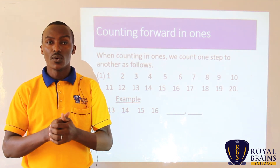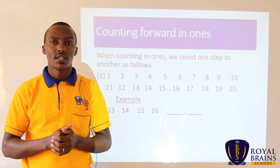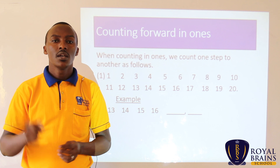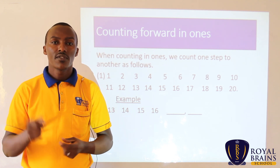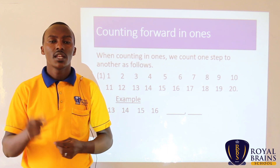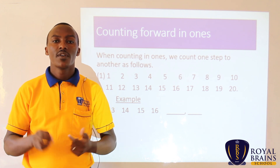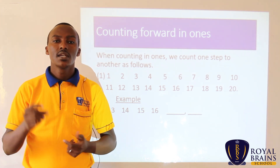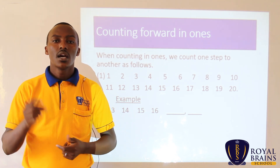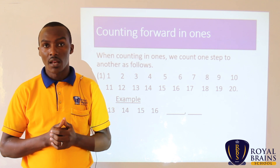Now it's our turn — you and I. Let's go together. 1, 2, 3, 4, 5, 6, 7, 8, 9, 10, 11, 12, 13, 14, 15, 16, 17, 18, 19, 20. Now it's your turn without my help.